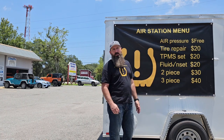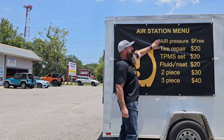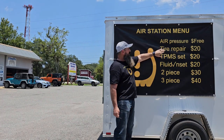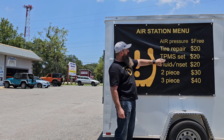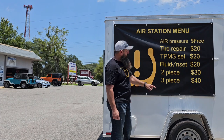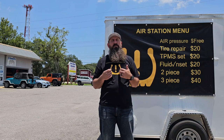Now the two-piece and the three-piece — sounds like I'm ordering some fried chicken, don't it? Here's the deal: air pressure is free, so that's not a part of it. Let's say you get your tire repair at $20 and you want that light turned out — that'll be $30 for the two. If you want to get a three-piece and you're going to get that fluid checked and set, that's going to be $40. All of this is for convenience. It's going to help us be more efficient and get you on the road quicker. That's what we're looking to do here at Steve Johnson Automotive. Thank you for visiting us today.